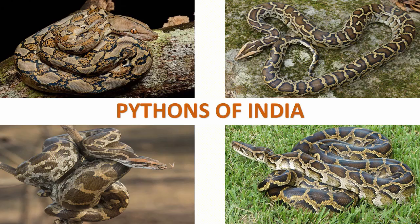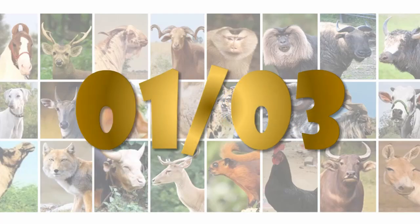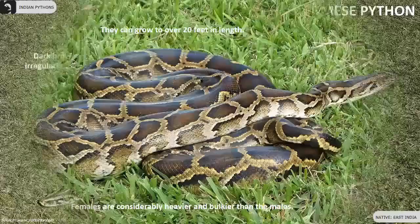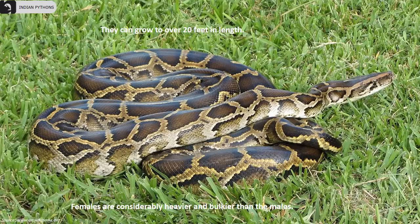Three species of pythons are found in India. The Burmese python is a vulnerable species found in the east of India. Until 2009, they were considered a subspecies of the Indian rock python.